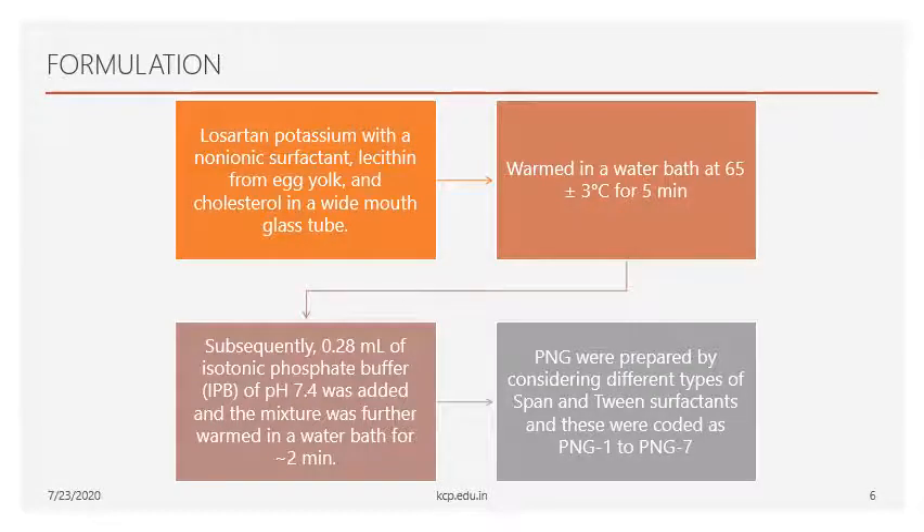Now let's see the formulation of proniosomal gel using Losartan Potassium. In the first step, a wide-mouth glass tube is taken. The required quantity of Losartan Potassium along with a non-ionic surfactant such as Span 20, Span 80, Tween 20, or Tween 80 is added, along with lecithin and cholesterol — responsible for bilayer lipid formation. This glass tube is warmed in a water bath at 65°C for around 5 minutes, then phosphate buffer at pH 7.4 is added and warmed for another 2 minutes to form the proniosomal gel.